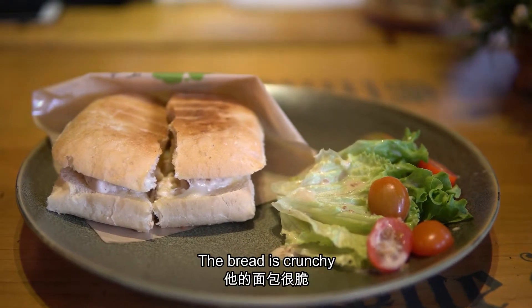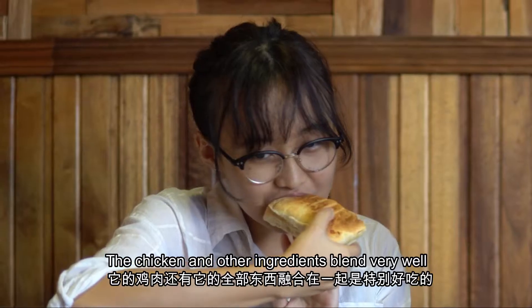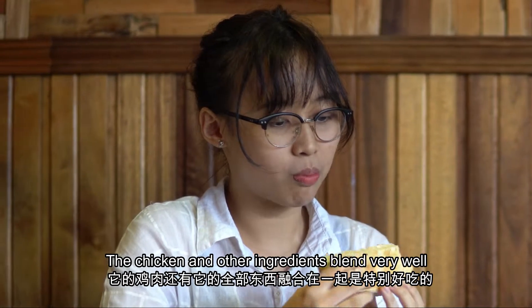It's chicken charlatan. It's very delicious — all mixed with the chicken. Very delicious.